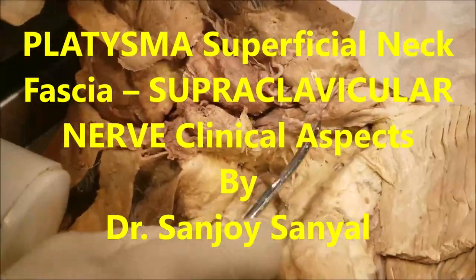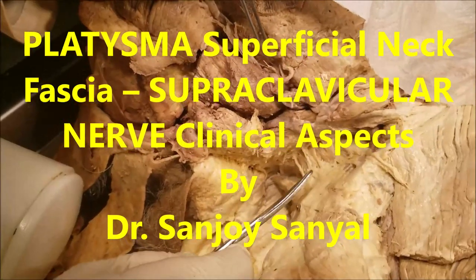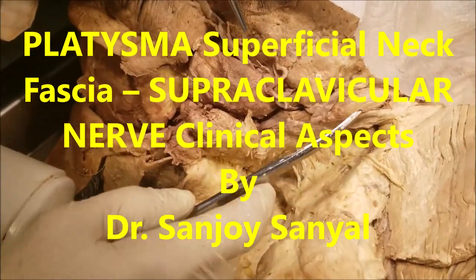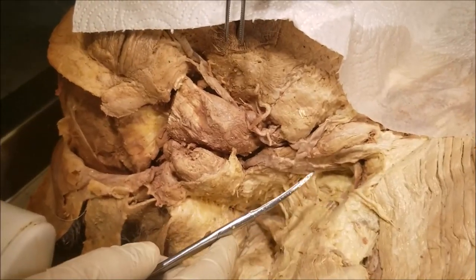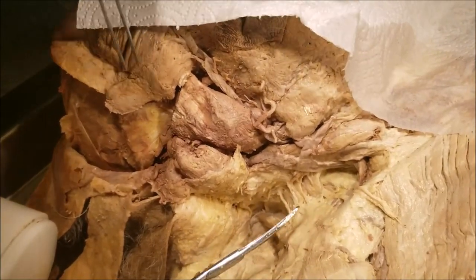As we were dissecting the neck, we came across two sets of superficial structures which we decided to show right now, because as we go further into the neck, these structures will be removed and therefore we will not be able to show them.